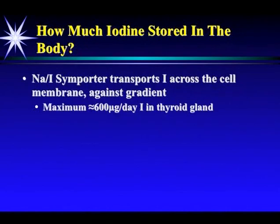Iodine is transported across the cell via the sodium iodine symporter — think of it like a little car that drives iodine across the border into the cell. Maximally, you can transport 600 micrograms per day of iodine into the thyroid gland. That's four times the RDA for iodine. So if you want to maximize iodine intake into the thyroid gland, the RDA isn't even sufficient to do that — that's why I say it's truly for rats.